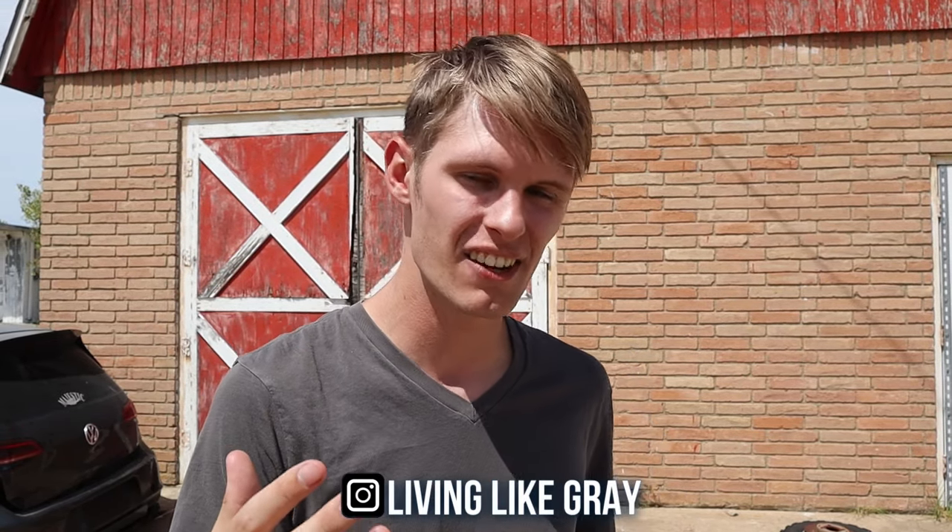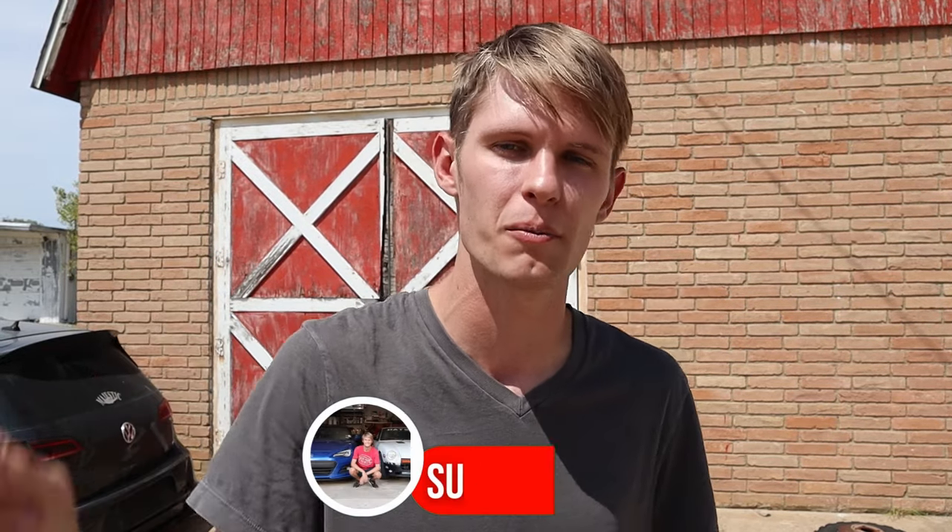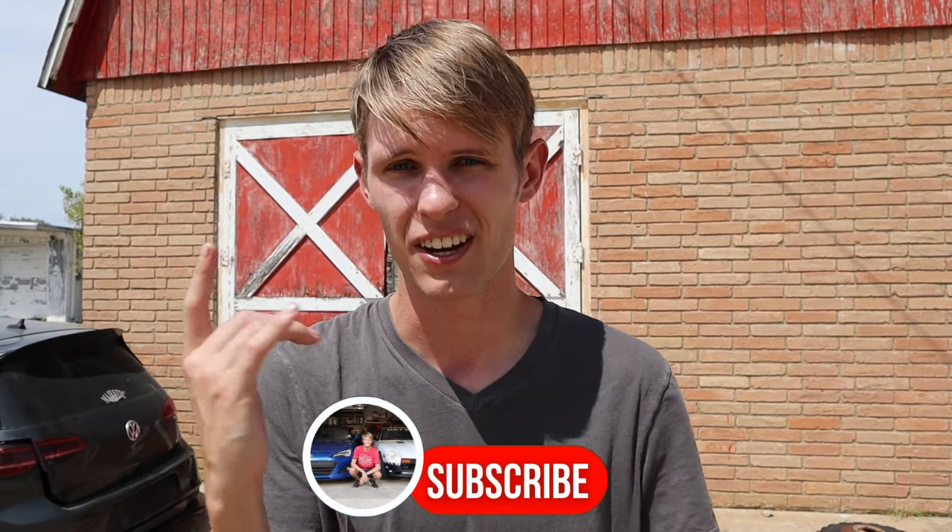Today is the day we start the project that I've been working on for over two years — we are picking up my super car killer. Hello everybody, welcome back to the channel. My name is Grace McTiger and this is Living Like Gray, where we build cool cars and drive them. If that sounds cool to you, be sure to subscribe down below so you don't miss any of the awesome content we'll be putting out.